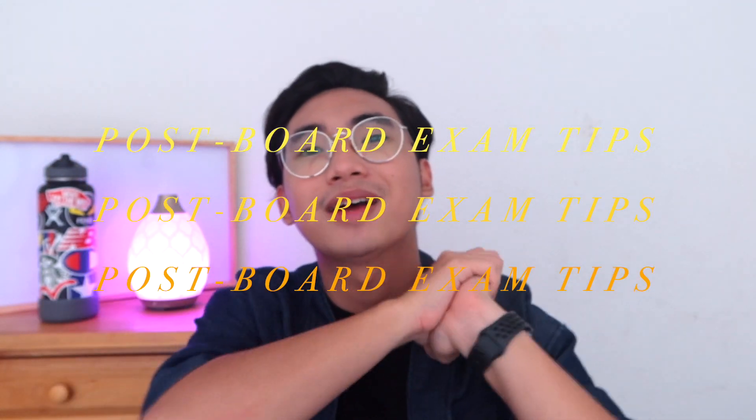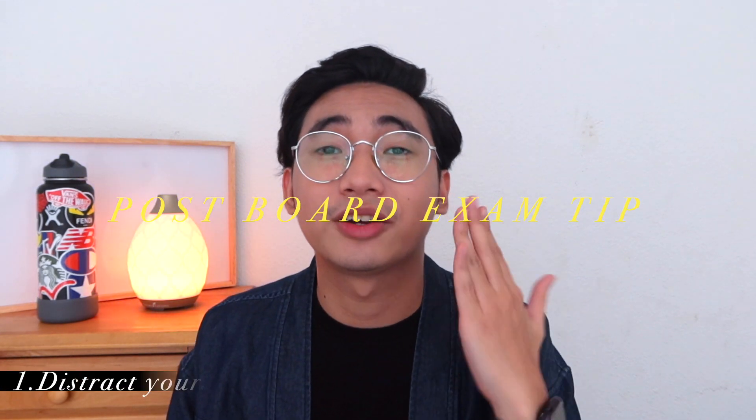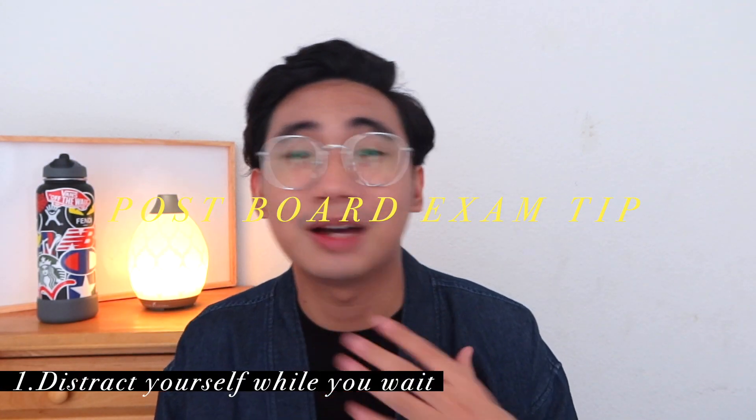Now that the board exam has ended, what are my tips for after? Tip number one: distract yourself while waiting for the results. After my board exam, I went back to my province, went to church with my parents, went to the mall, and ate out — anything to keep myself busy. I remember it took about five days before the results came in.